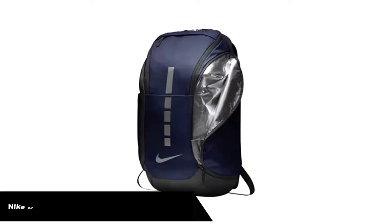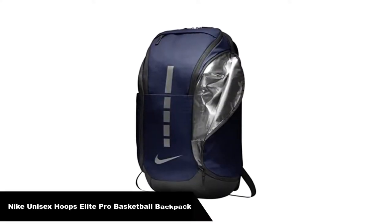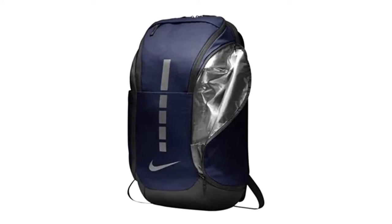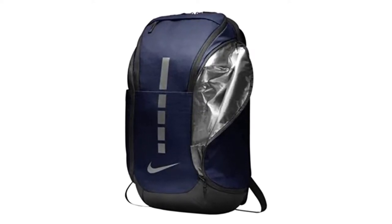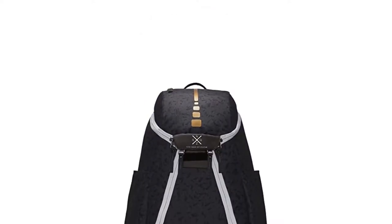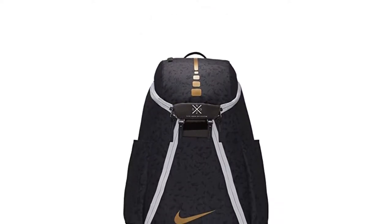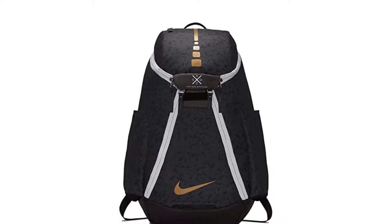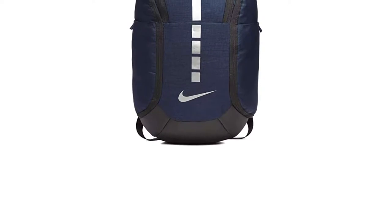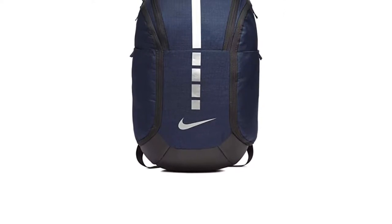Number 1. Our overall best pick is the Nike Unisex Hoops Elite Pro Basketball Backpack. The Nike Hoops Elite Max Air Team 2.0 Basketball Backpack features a modern design and top quality materials. It comes in a variety of colors and a uniform size. With one large main compartment and a couple of side pockets, you will have enough storage room to carry all your equipment.